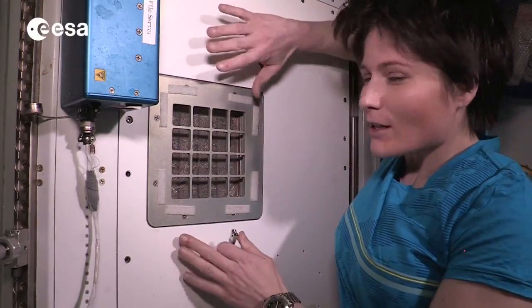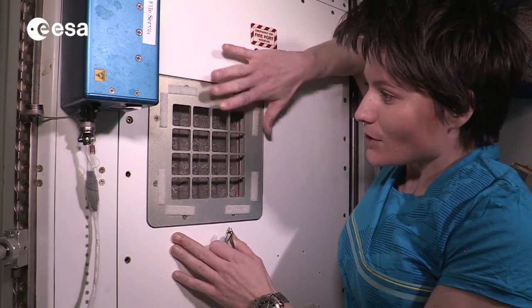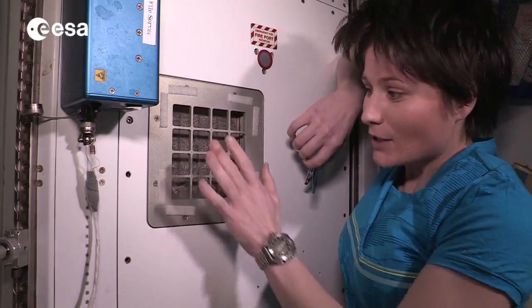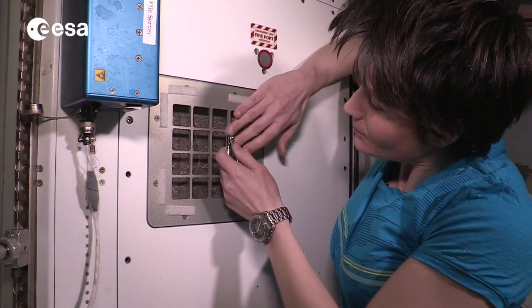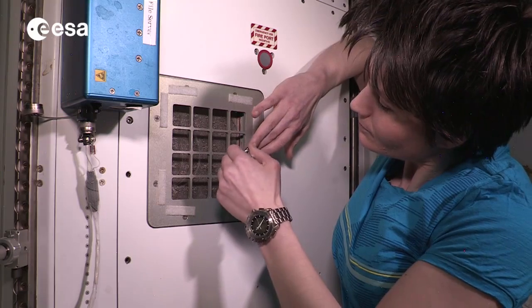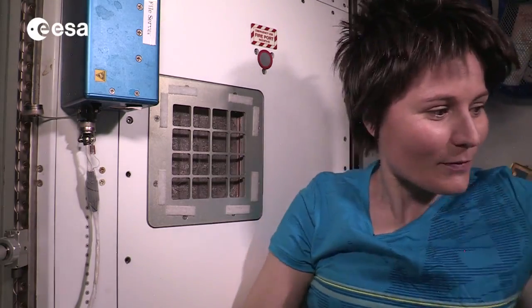Cutting your fingernails is not the easiest thing in weightlessness — of course you don't want to lose any pieces of nails around the cabin. So the best thing is actually to do it really close to a return grid of the ventilation system, so that all the pieces of nails that you cut off get immediately attracted and sucked towards the grid, kind of like this. Then when you're done, of course you want to have a vacuum cleaner handy so that you can clean after yourself.